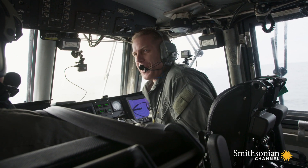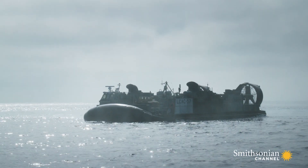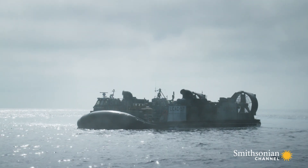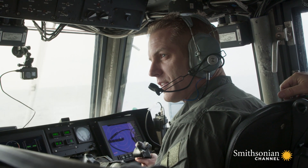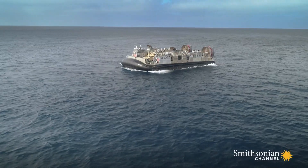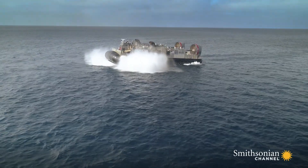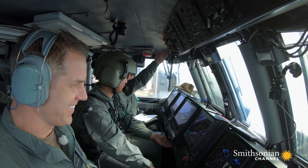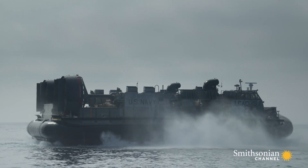It's not every day you get to drive a $30 million hovercraft. Right now the LCAC's floating on its hull, but as soon as I give the order — "Engineer, bring us in a cushion" — the lift fans kick in, the skirt inflates, and in less than five seconds we're floating on a cushion of air.